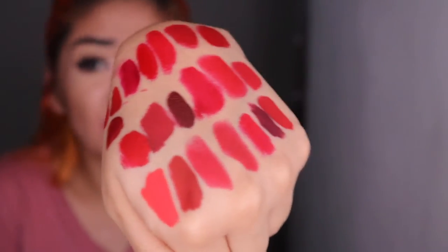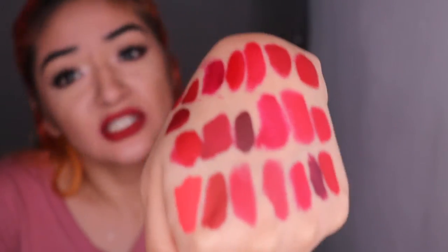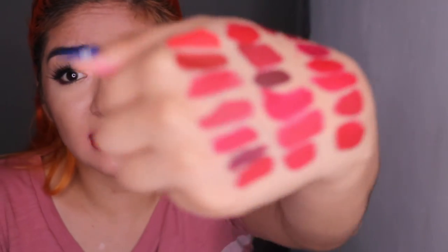A girl can never have enough reds — look at all these! I apologize if the video is a little bit out there; it's a little bit hard to film and we're still learning. It's really windy outside, it's kind of scary. I'll see you in my next video!